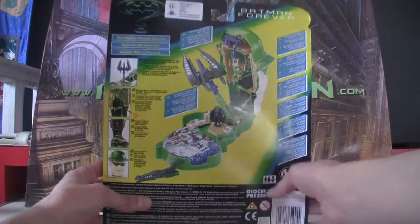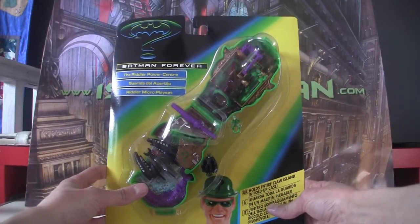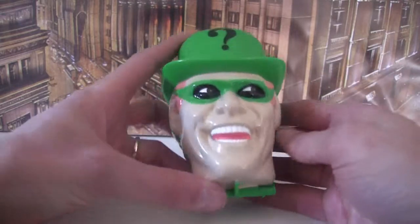Really excited to open this up. Let's open it up. And voila, here is the closed case.